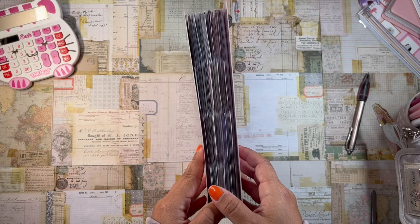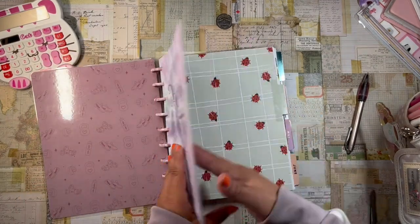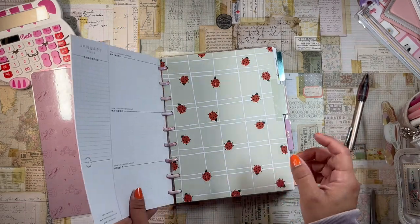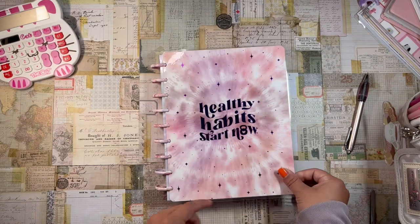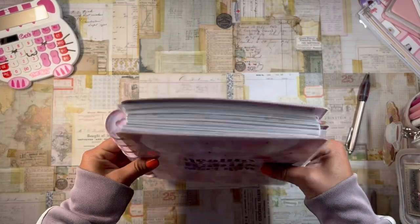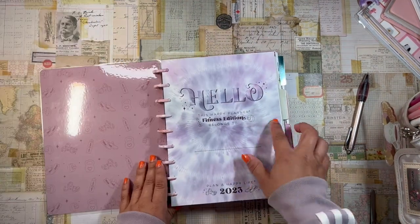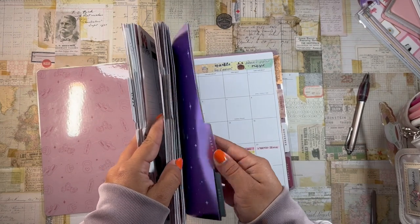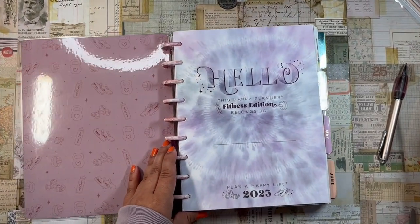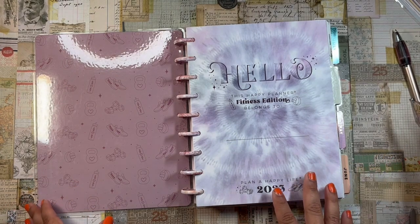I'm covering from April of last year until April of this year. I have my fitness planner pages from April 2022 that I popped into my tie-dye fitness planner, which is the one I'm currently using. It's getting pretty chunky and I want to slim it down, so I thought it'd be fun to flip through the entire year.